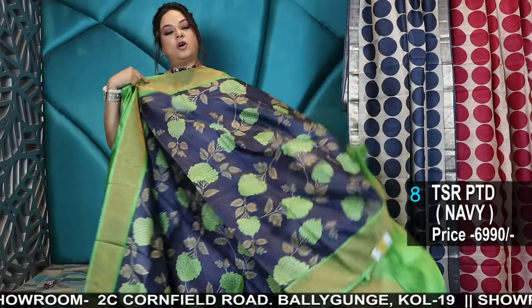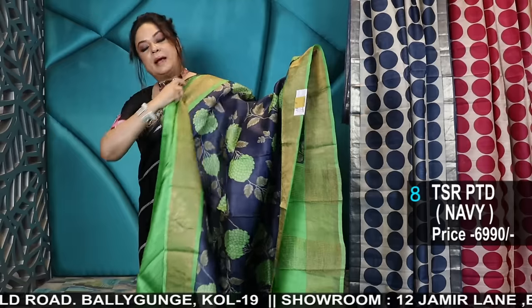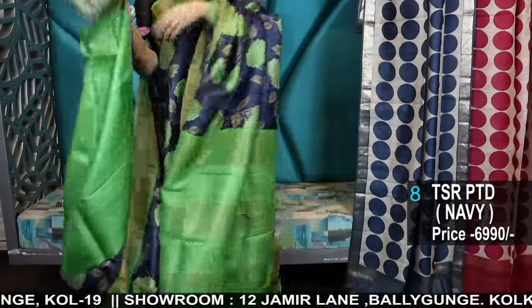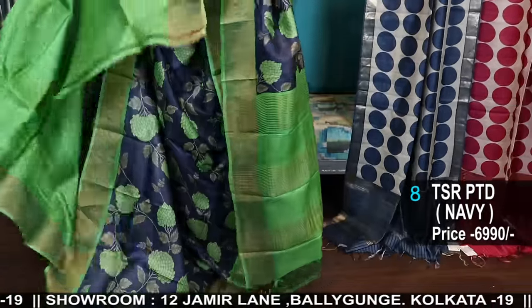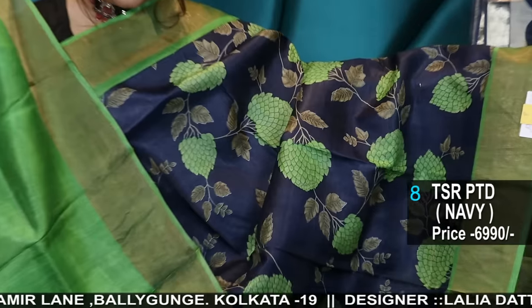No phone calls. If you want to visit the store: 2C Cornfill Road, Baliganj, Kolkata 19, and 12 Jamildane, Baliganj, Kolkata 19. In case of emergency, you can call the other number — 98311 number — in case of emergency.